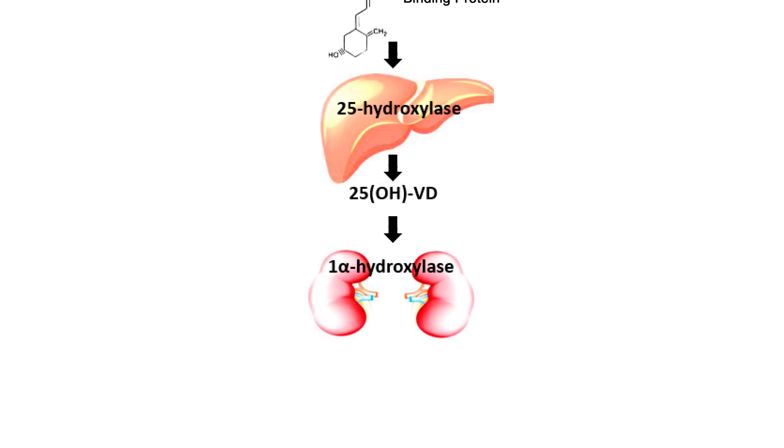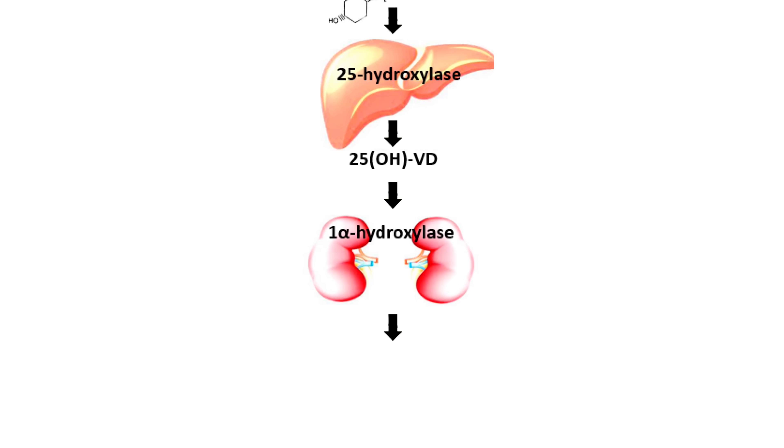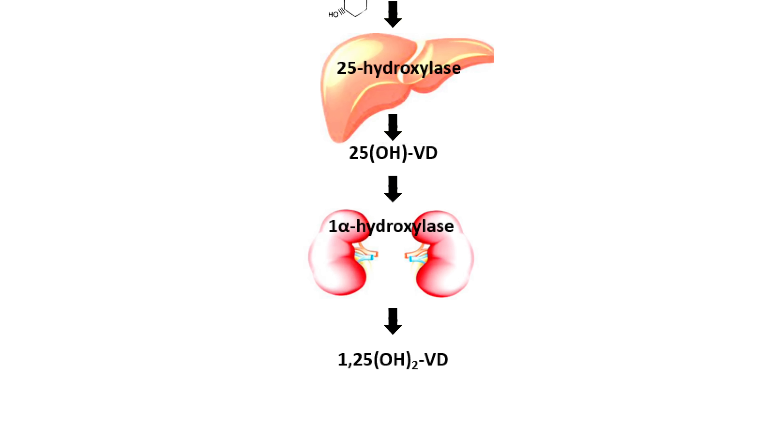Calcidiol is the storage form of vitamin D in the body. It is later converted to the active form of vitamin D — calcitriol, or 1,25-dihydroxy vitamin D.